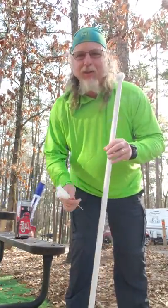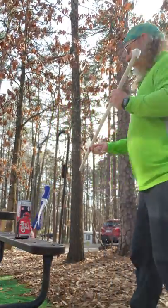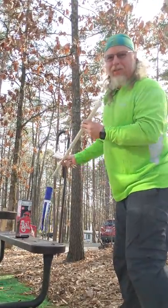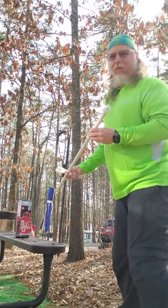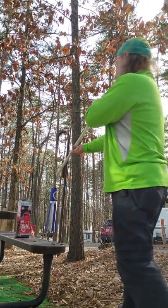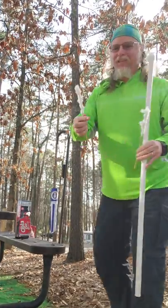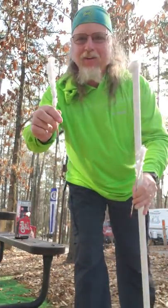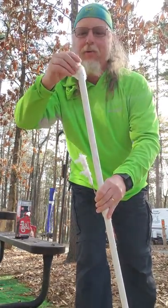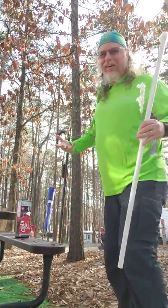Let me show you how effective this primitive weapon can be. I'm gonna take aim at this Diet Coke box — looky there! These things are pretty easy to load. You take your blow dart, put it in the blowgun, you aim and you blow. And I've got a lot of hot air.